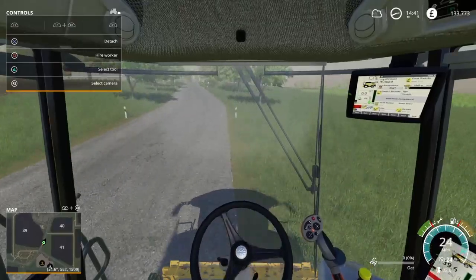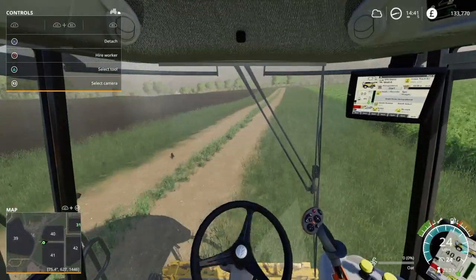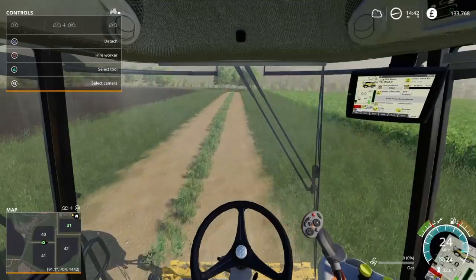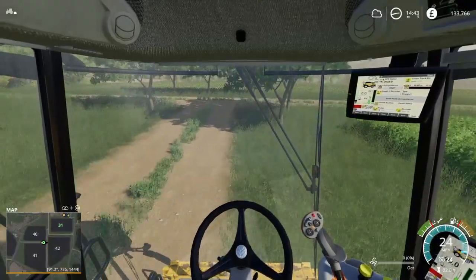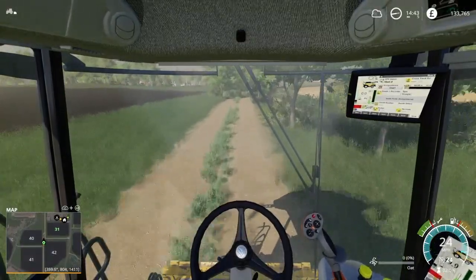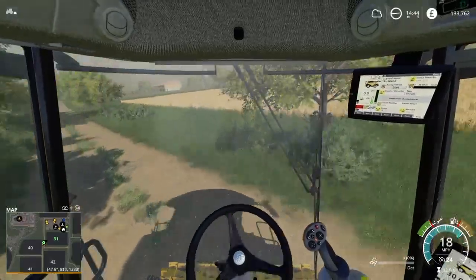I reckon we can get down here. The beauty of having the minimap open. And we will save - I have to keep doing that because I will turn it off and not know. And then you'll go, why has all that not been done? Yeah, it's better to be safe than sorry.